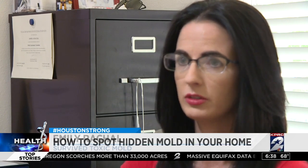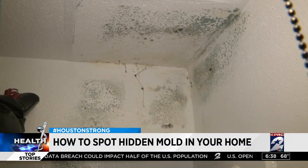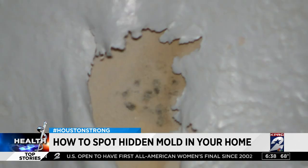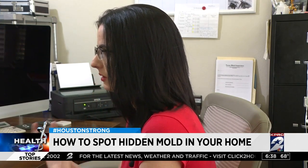There needs to be more testing options when people are continually going back to doctor's offices. Mold can cause asthma attacks, eye, throat, skin and nose irritation, headaches, stuffiness, and wheezing. Emily says it's from mycotoxins — what the mold produces that goes into the air. That's what you inhale. That's what lands on you.